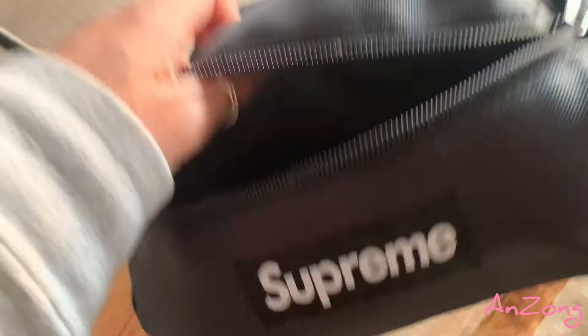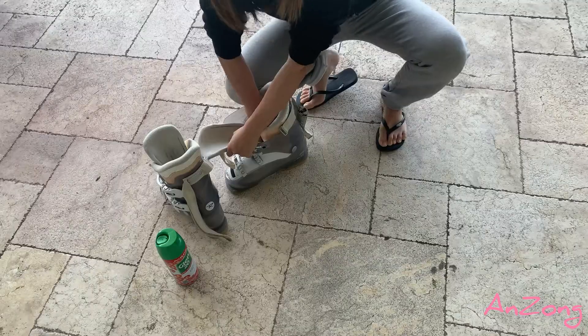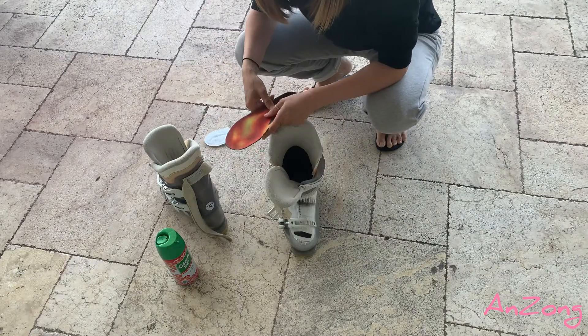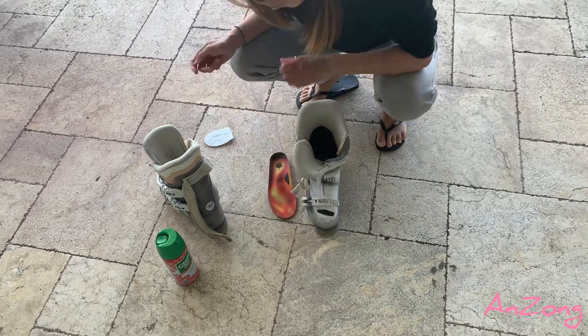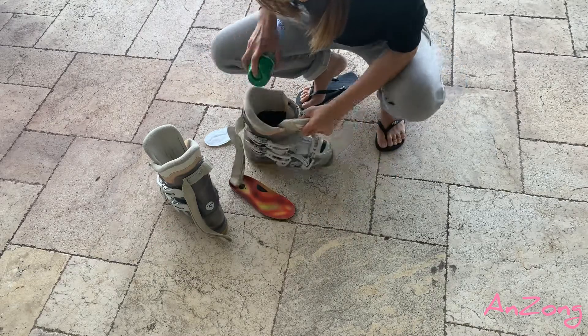I'll wear this when I'm skiing. This is a pair of my very old ski boots — I got them from Canada. They actually came back with me this year to make Cooper spray them and prepare them for this weekend.